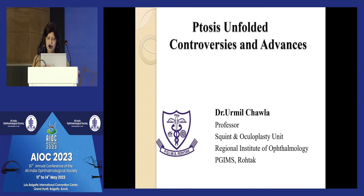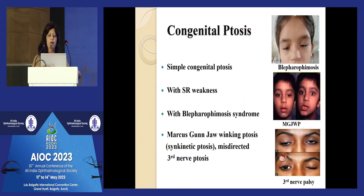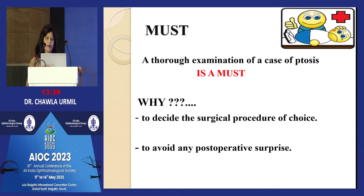Many of you who are doing ptosis surgery will relate with it. As you all know, ptosis is the drooping of the upper eyelid. It can be congenital — simple, when there are no associated anomalies — or complicated congenital ptosis when associated with anomalies such as superior rectus weakness, blepharophimosis syndrome, or Marcus Gunn Jaw-Winking syndrome.